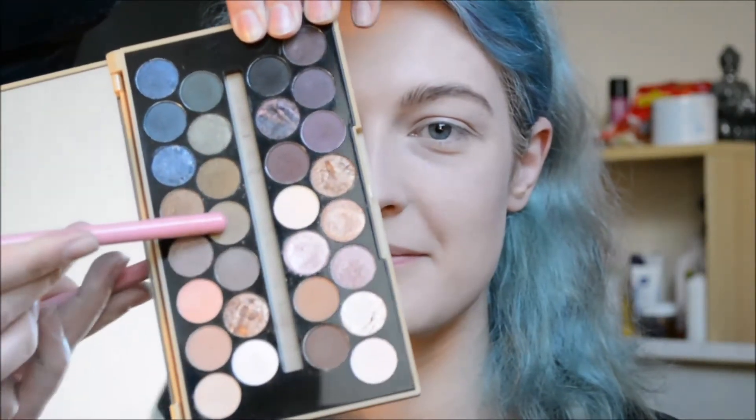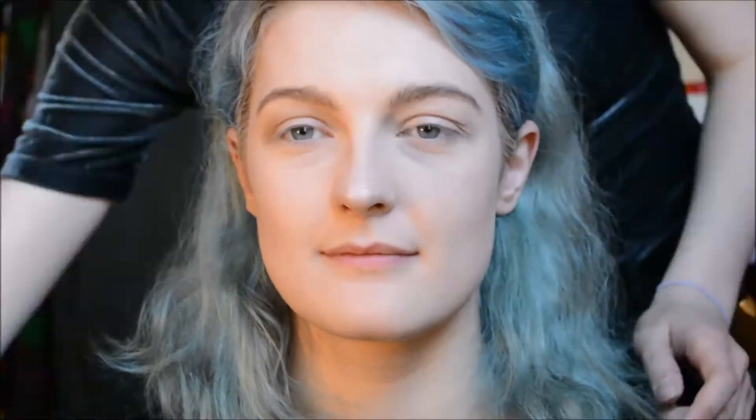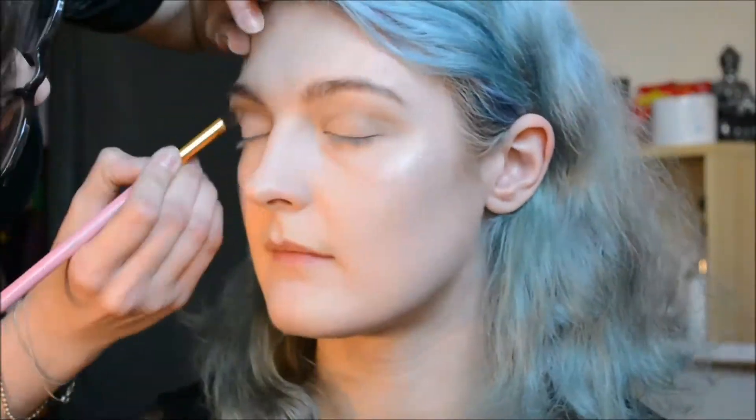The first thing is gonna be laying our transition shade — it's gonna be this shade right here. I'm gonna be taking a darker shade, dark green. Here it is. I'm gonna be bringing it a little bit higher than our model's actual crease is, just right here.